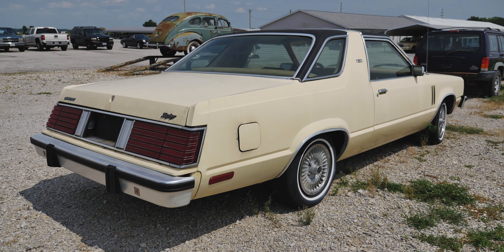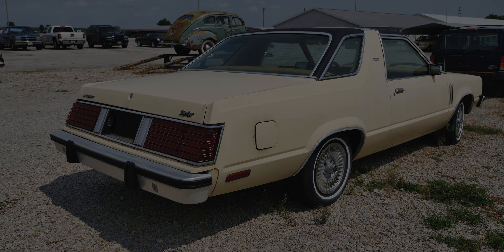So thank you all for watching this short video of the 1982 Mercury Zephyr Z7. Be sure to check our country classic cars in the description below. And I'm out of here. See ya.